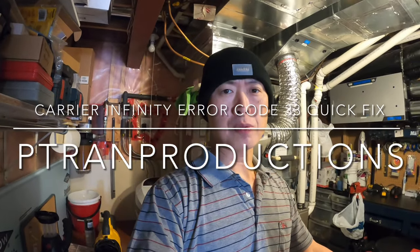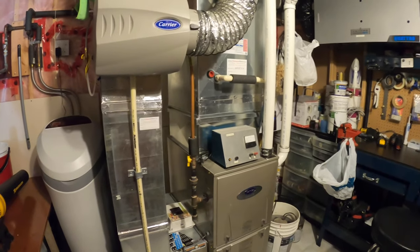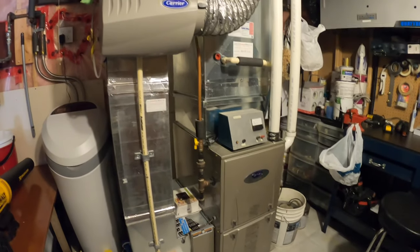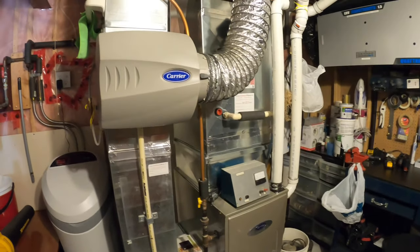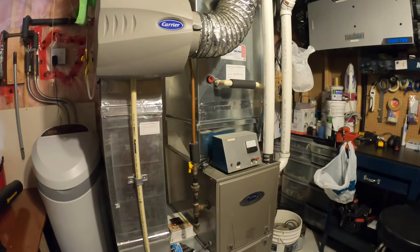Hi everyone, today I would like to share with you how to fix Carrier Infinity error code 33. This fix is for my particular condition of my furnace, and I would like to share it with you guys just in case you come across something like this — it would be an easy fix. Let me show you the furnace right now. This is the Carrier Infinity; it's not even two years old, and this is my second heating season. Right now it's running at 100% capacity on high speed, so it's a bit noisy.